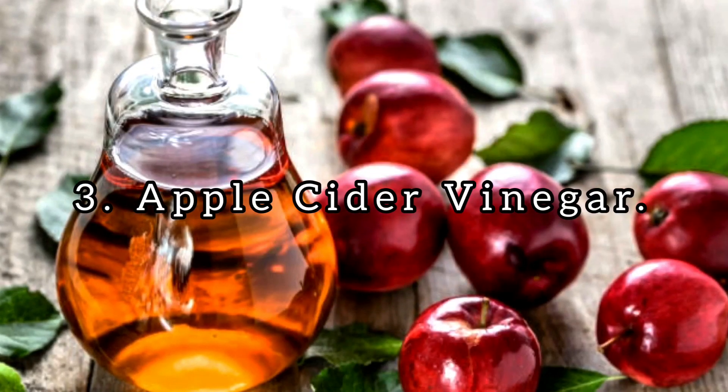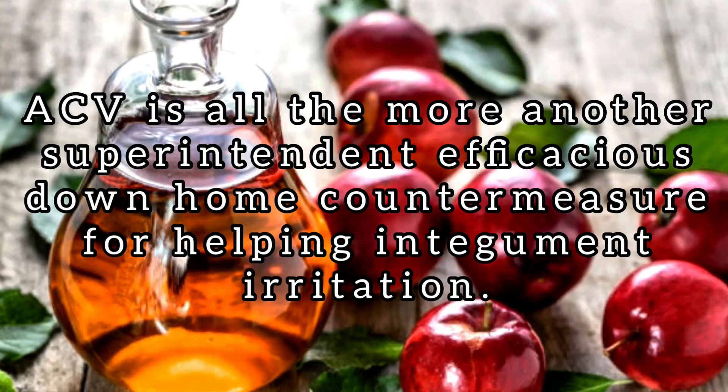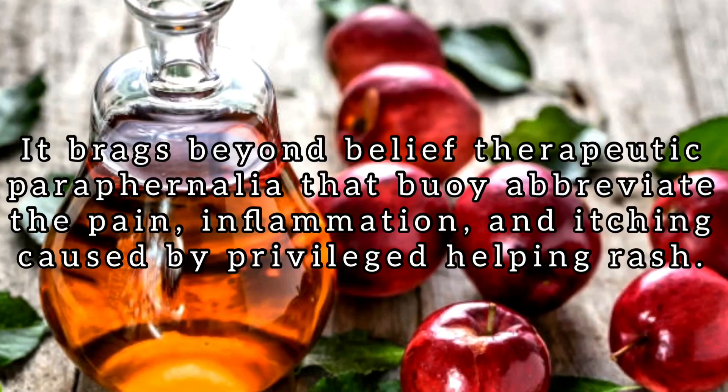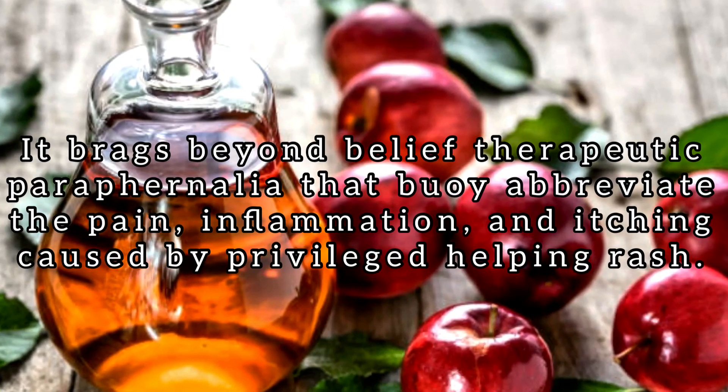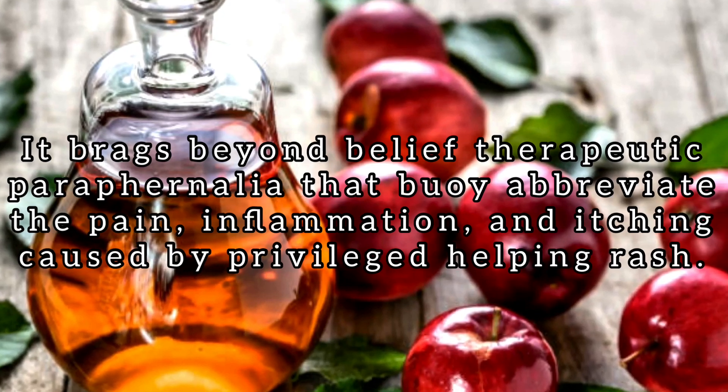Number 3: Apple Cider Vinegar. ACV is yet another super effective home remedy for inner thigh skin irritation. It boasts incredible therapeutic properties that can reduce the pain, inflammation, and itching caused by inner thigh rash.